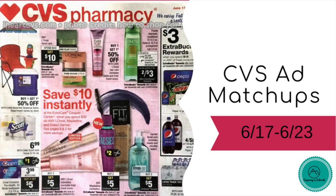Hi guys and welcome back to my channel. I'm here with your CVS ad matchups for the week of 6/17 through 6/23. If there are any new deals once we know what coupons are coming, I'll definitely post them in a later video. But let's get started and see what there is, because there are some good deals this week.